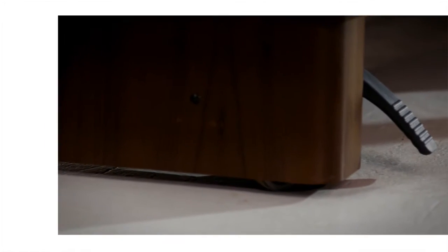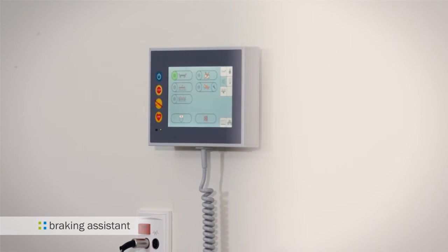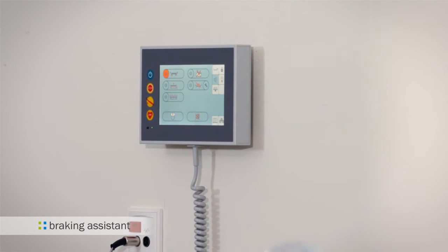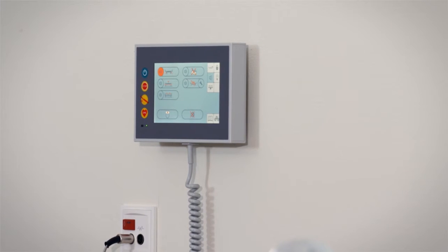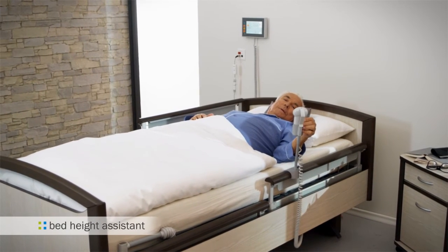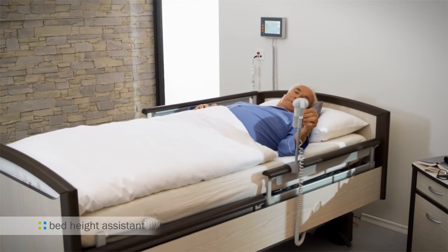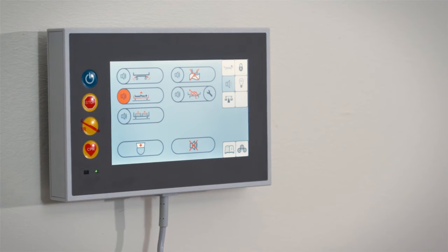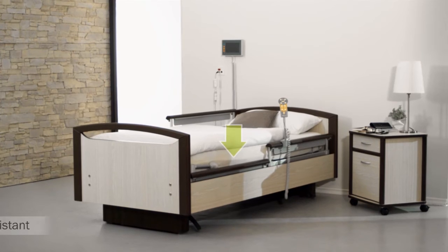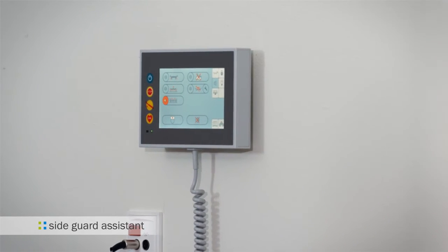Wouldn't it be great if the number of accidents could be reduced significantly? The Sentida 7i braking assistance signals if the brake is released and not locked again after nursing care or cleaning. The intelligent bed sensor system also notifies staff if the selected bed height — for example the low position — is changed, or if the bed side guards are lowered deliberately or unintentionally.